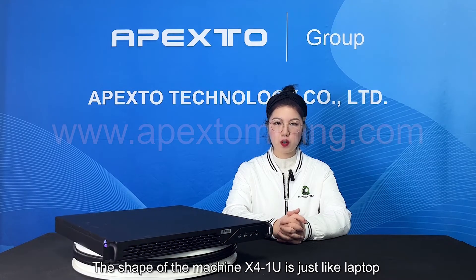The shape of the Expo 1U is just like a laptop, making it very easy to set up for mining. It has super low power consumption, which makes it suitable for mining at home.